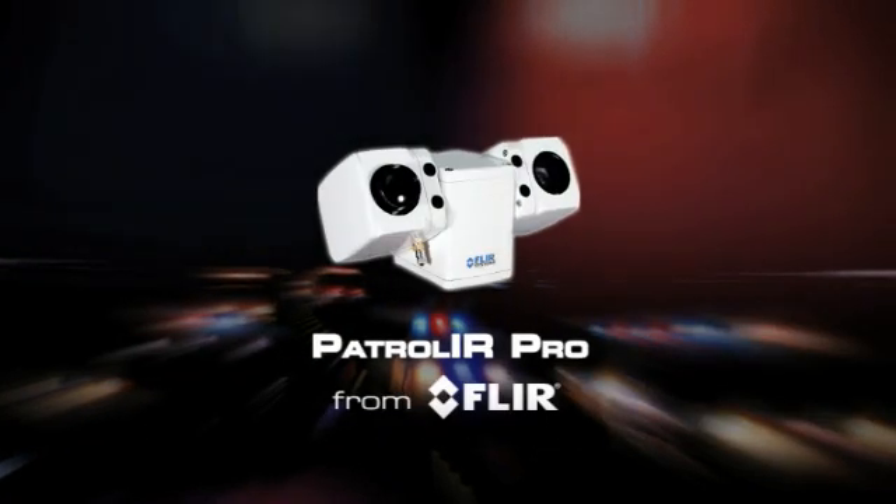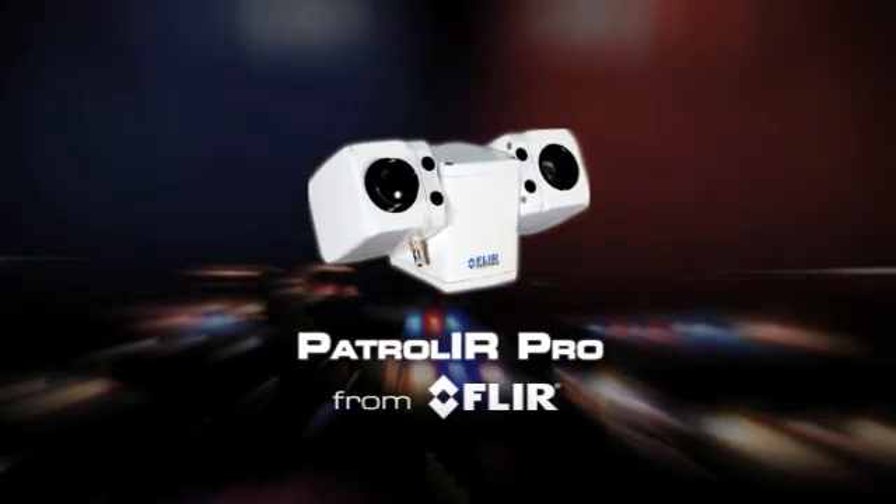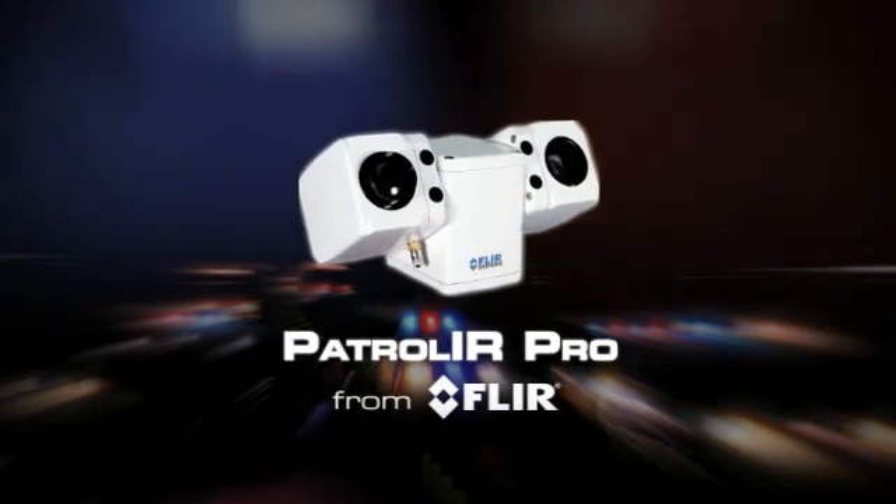Whether engaged in surveillance, tactical SWAT support, or maintaining a law enforcement presence in tense situations, Patrol IR Pro helps keep officers safe day and night. See at night and stay in command around the clock with Patrol IR Pro from FLIR.